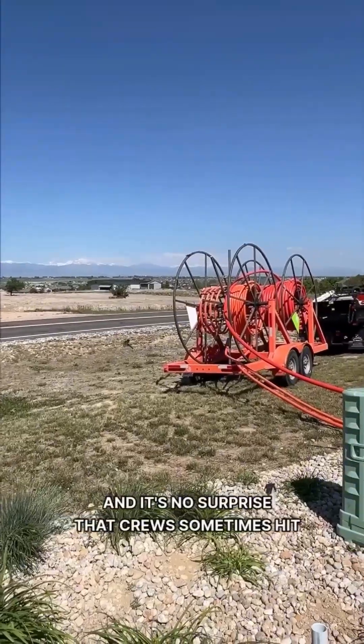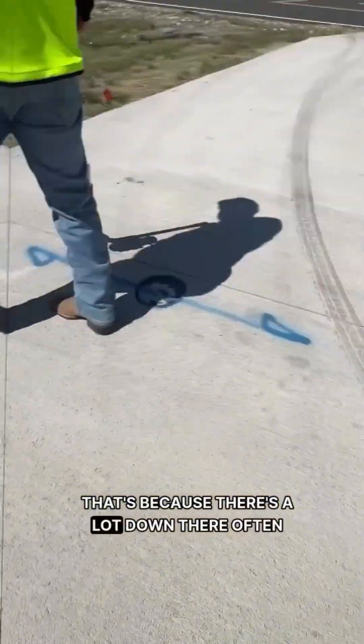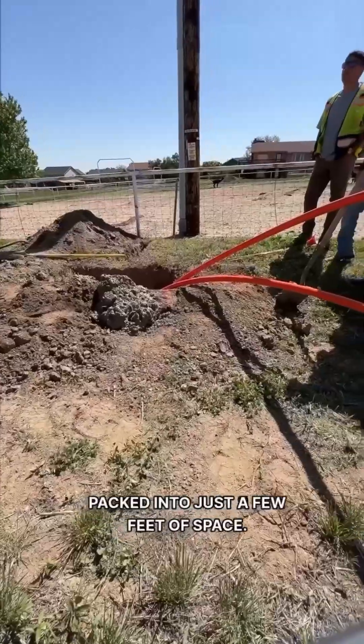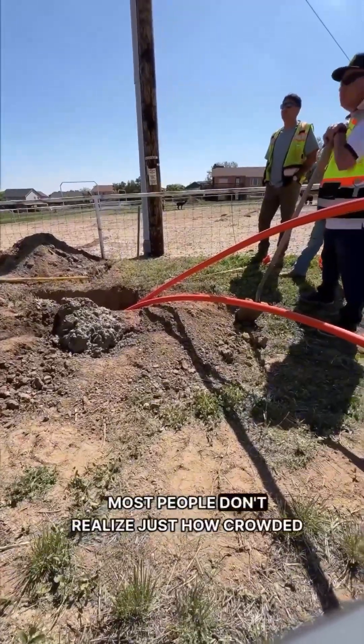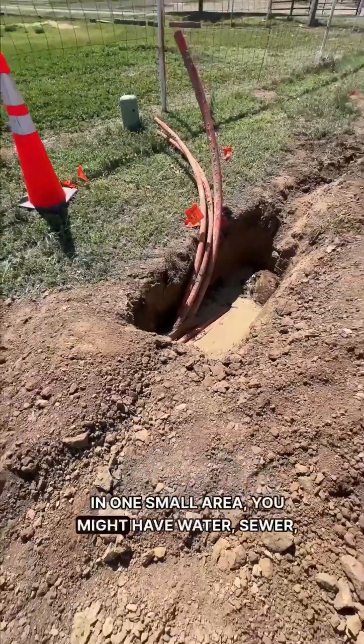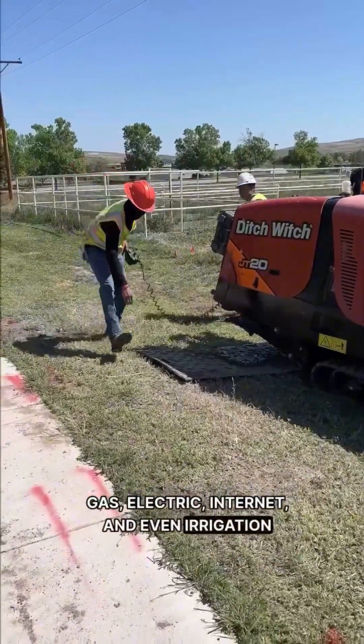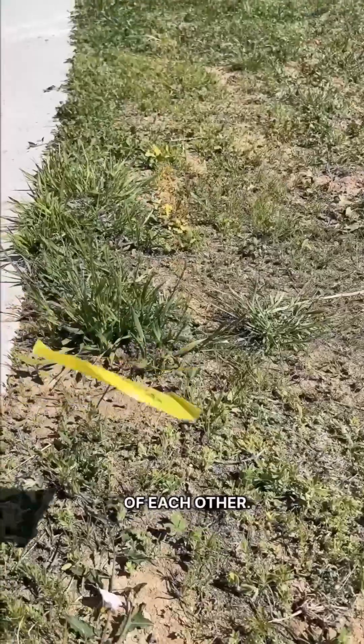It's no surprise that crews sometimes hit something underground — that's because there's a lot down there, often packed into just a few feet of space. Most people don't realize just how crowded it is underground. In one small area, you might have water, sewer, gas, electric, internet, and even irrigation lines, sometimes all within just a few feet of each other.